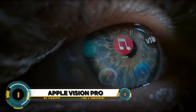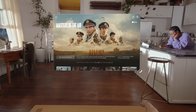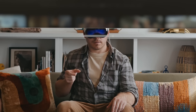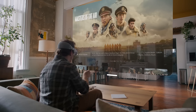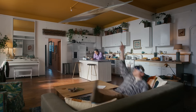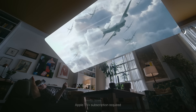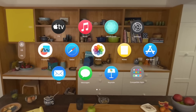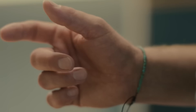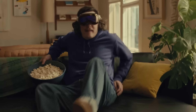Apple Vision Pro introduces a groundbreaking leap in augmented reality technology, bringing immersive experiences and advanced functionalities to users worldwide. Apple Vision Pro is a cutting-edge AR platform designed to revolutionize how we interact with the digital world — from seamless integration with Apple devices to intuitive gesture controls and spatial mapping. Apple Vision Pro sets a new standard for AR innovation.